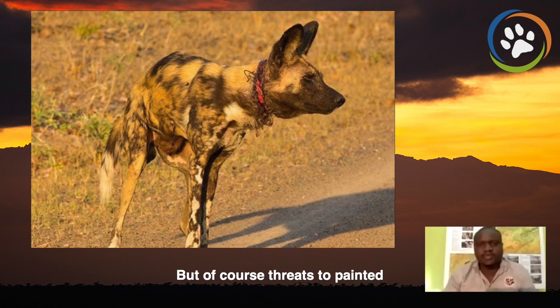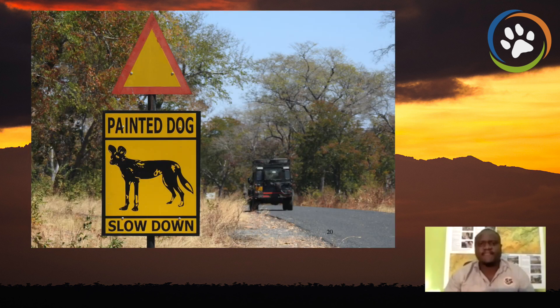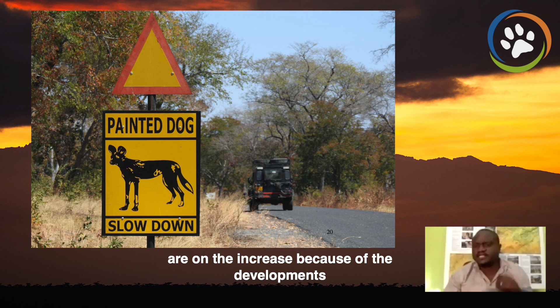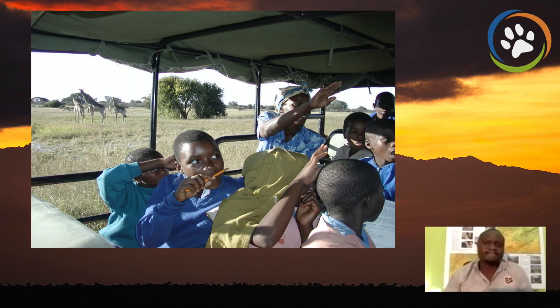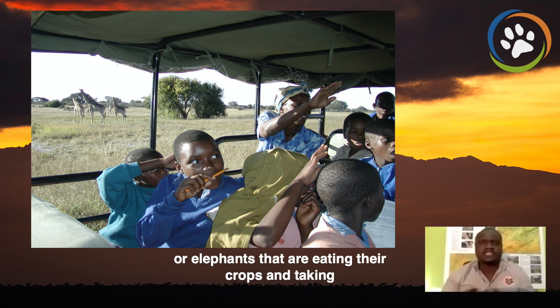But threats to painted dogs continue to exist, like snares, diseases such as rabies and canine distemper. We have loss of quality habitat, which means a lot of road kills on the increase because of the developments happening around protected areas. That's why we have taken on board our communities, especially the children, through our children's bush camp so that we can teach and raise awareness about the environment. We take them into Hwange National Park so that they can see wildlife in a different view. Most of the time kids are faced with lions eating their cattle or elephants eating their crops, and taking them into the bush camp makes them see wildlife in a different perspective.